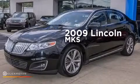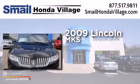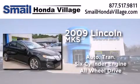This is a 2009 Lincoln MKS. This four-door sedan has an automatic transmission, a six-cylinder engine, and the added safety and control of all-wheel drive.